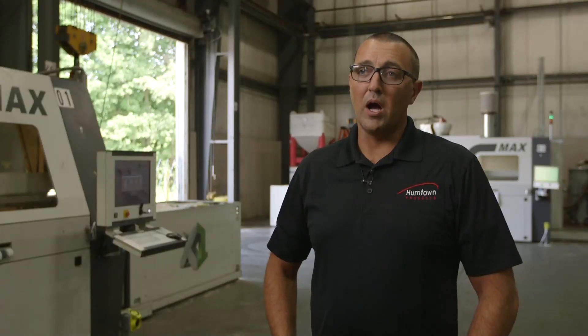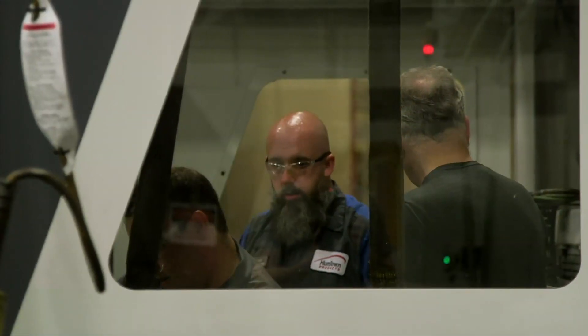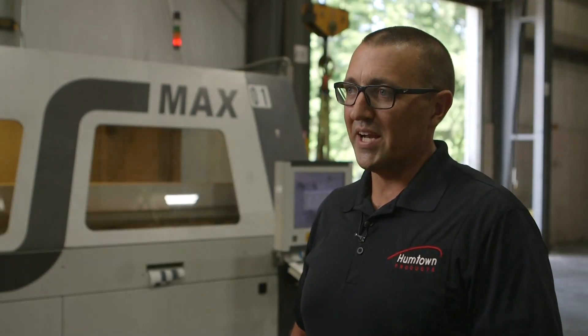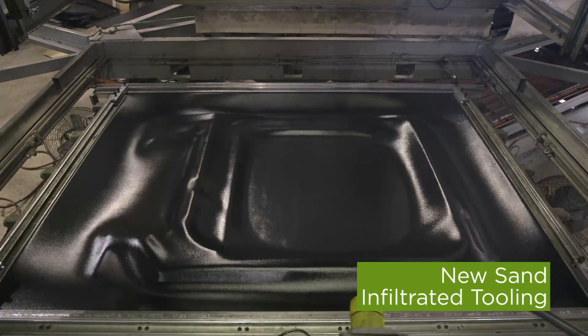X1 has been a great partner. We have service technicians that come in almost any time of the day or night. We really have developed and forged a strong relationship. The beauty is, we're in the infancy of binder jetting, and the opportunities to print silica sand and ceramic and other media — I think we're just scratching the surface of what we'll be able to utilize this technology for.